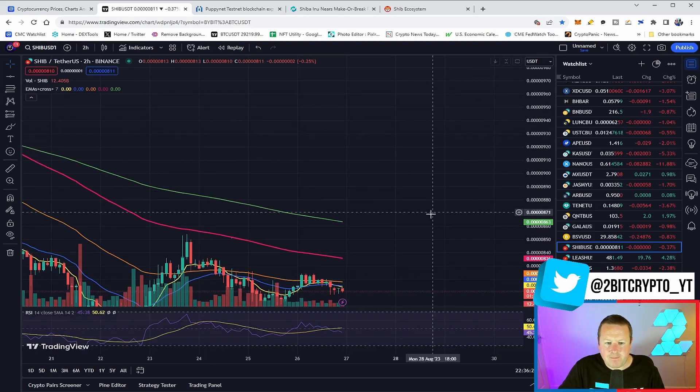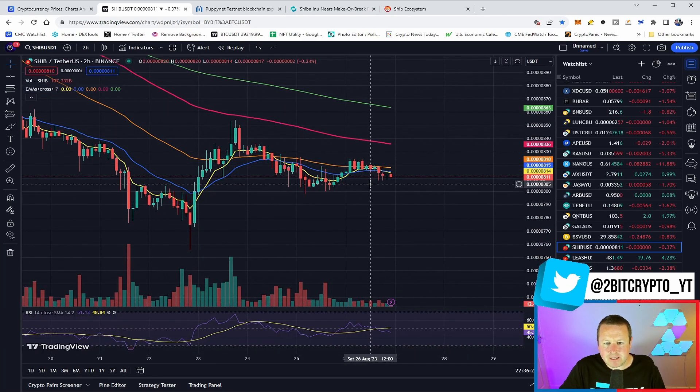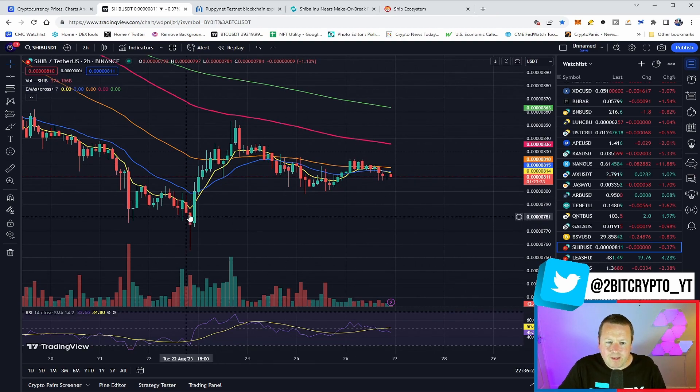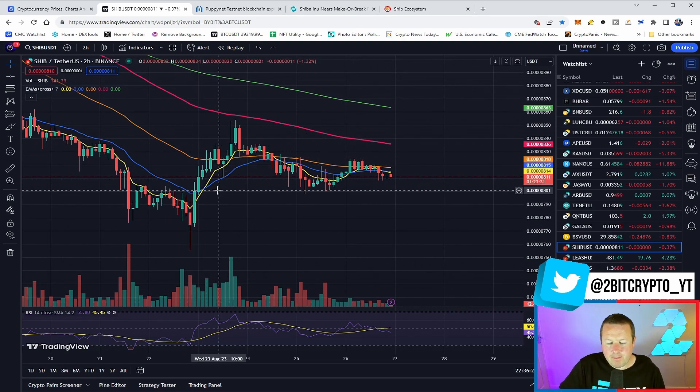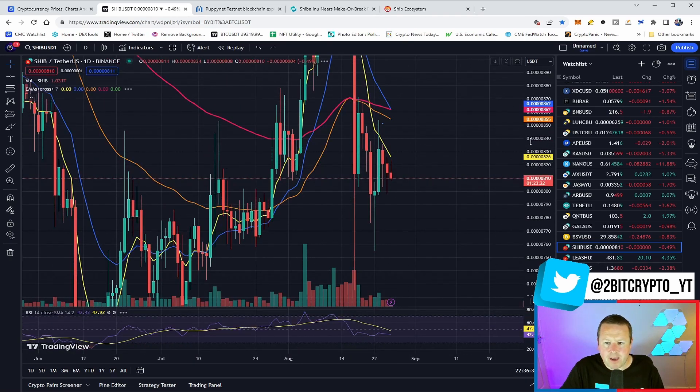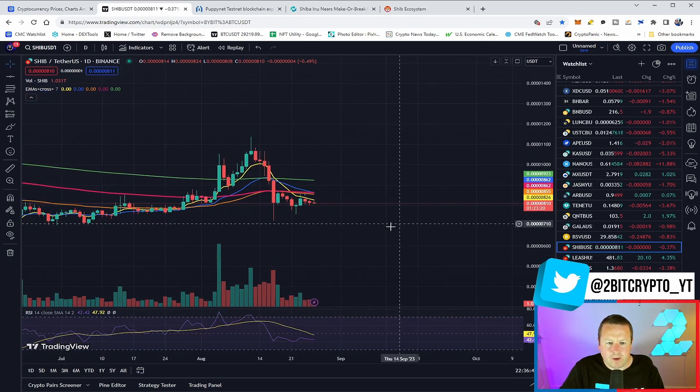On a slightly nearer time frame, we still consider holding about the 811 to 814 range. There are some movements in the market with people moving Shiba Inu around — we talked about whales starting to move a lot of coins. SHIB is kind of holding okay; we want to see this price break to the upside.